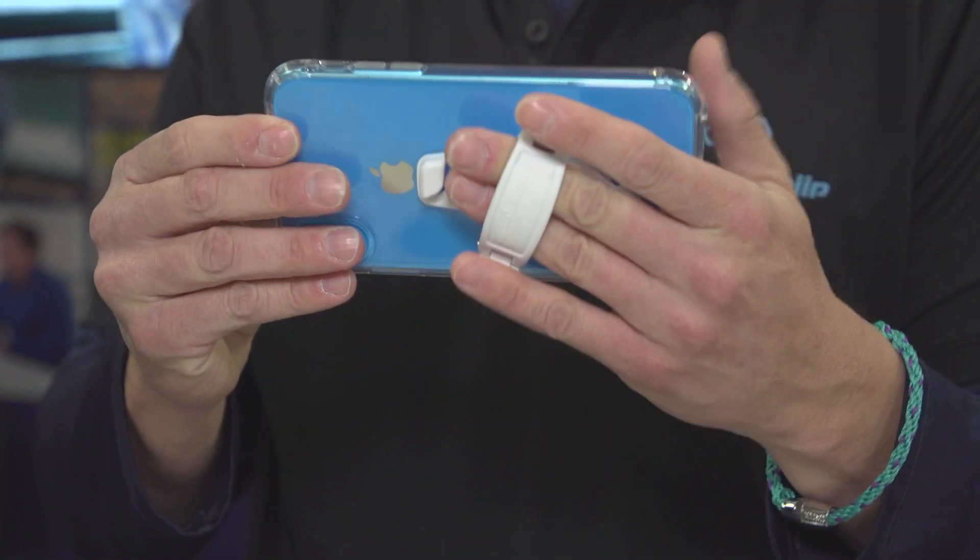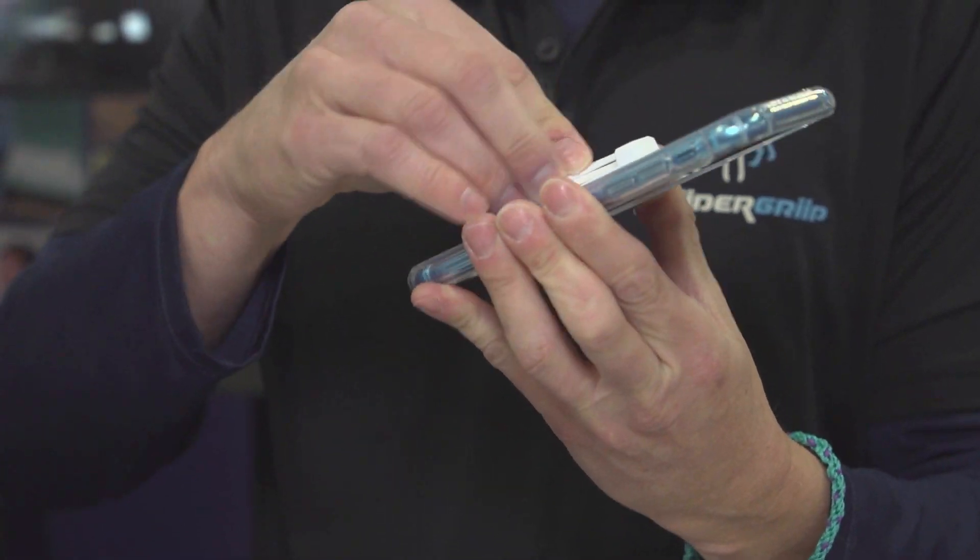We're able to rotate our device 360 degrees, lay it flat, and put two fingers inside, which allows for a natural way to hold your phone.